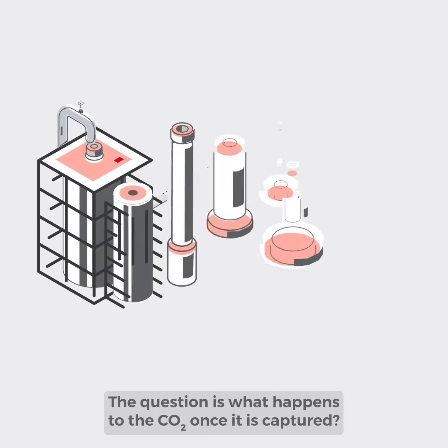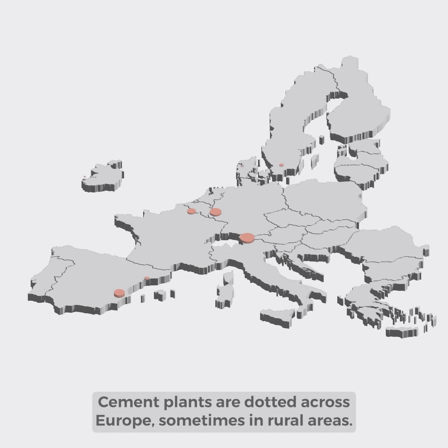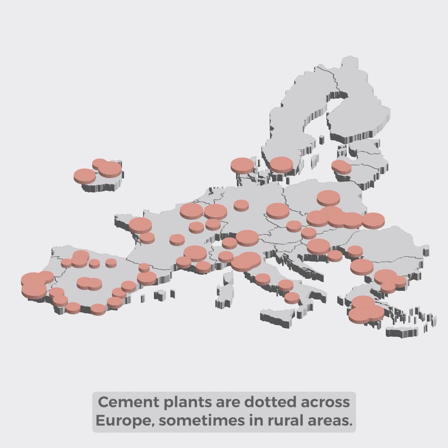The question is: what happens to the CO2 once it is captured? Cement plants are dotted across Europe, sometimes in rural areas.